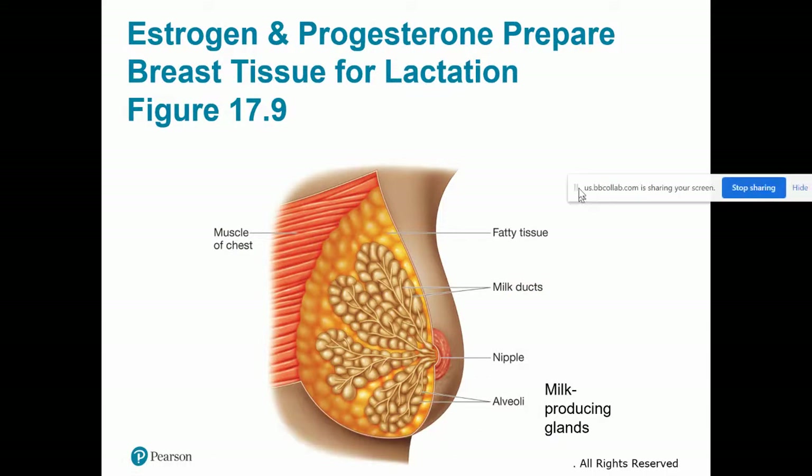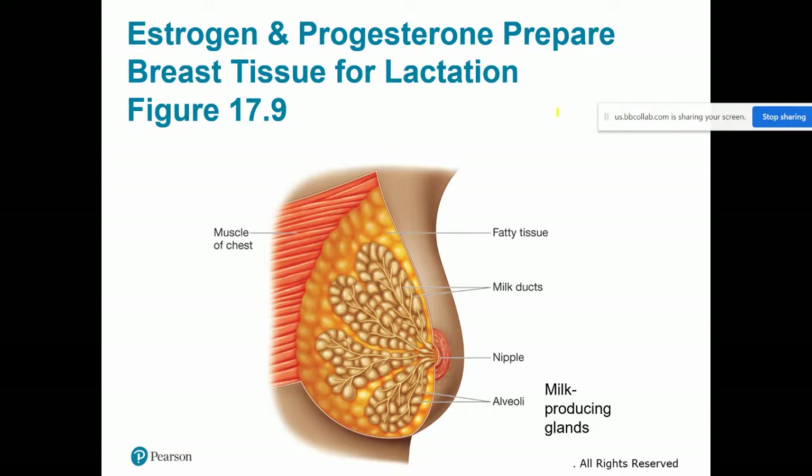You don't necessarily need to know the anatomy in detail, but this is the anatomy of breast tissue — muscle tissue in the chest, fat tissue around the breast itself, milk ducts, and alveoli, which are the glands that actually produce the milk. We need oxytocin to get the milk down the duct and ultimately deliver it to the nipple so the infant can get the milk.